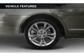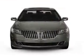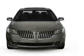Voice activation, Sirius XM satellite radio, digital audio input, steering wheel controls, and memory seats.